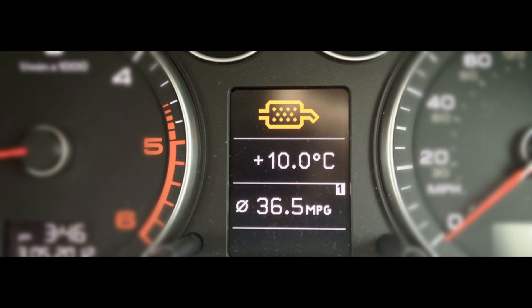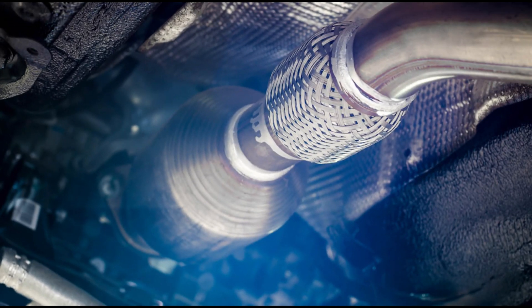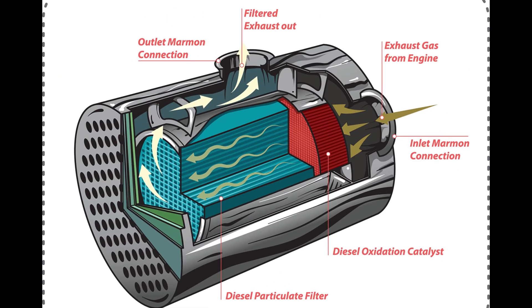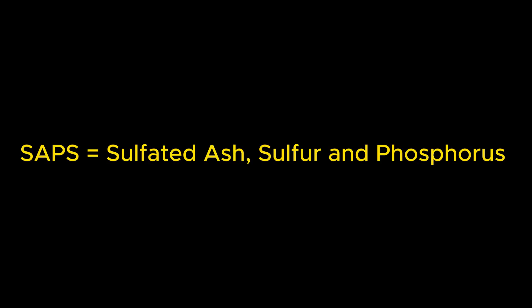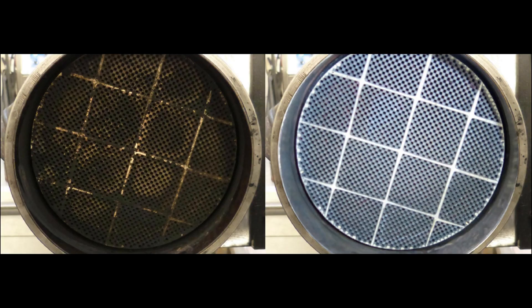Modern diesel cars are equipped with a DPF particulate filter. They need special oil to prevent the filter from clogging. DPF filters are not cheap, so replacing them may be very expensive. Since the creation of diesel particulate filters (DPFs) and gasoline particulate filters (GPFs), low-SAPS oils have gained immense popularity. It is very important to read your car's user manual carefully and check if only low-SAPS oil can be used in your engine.